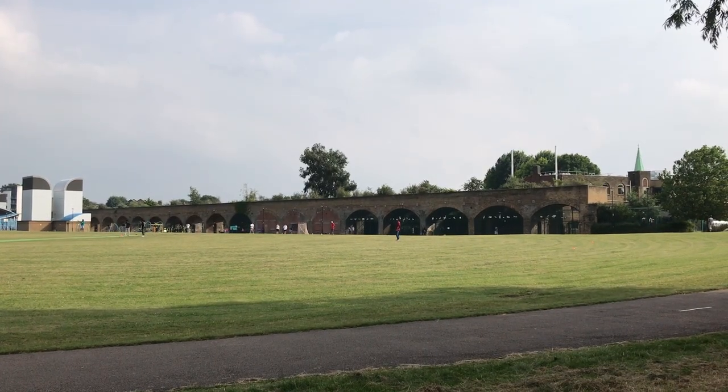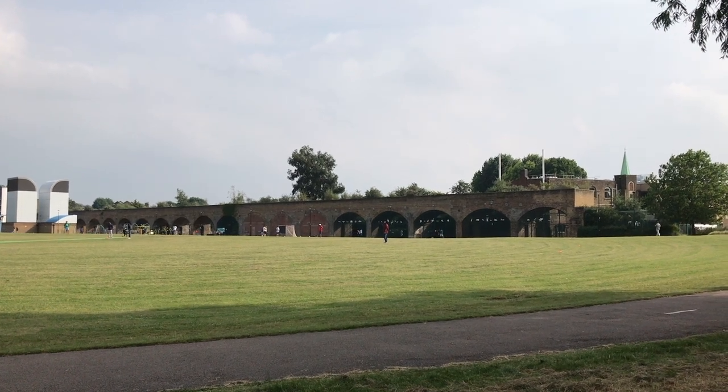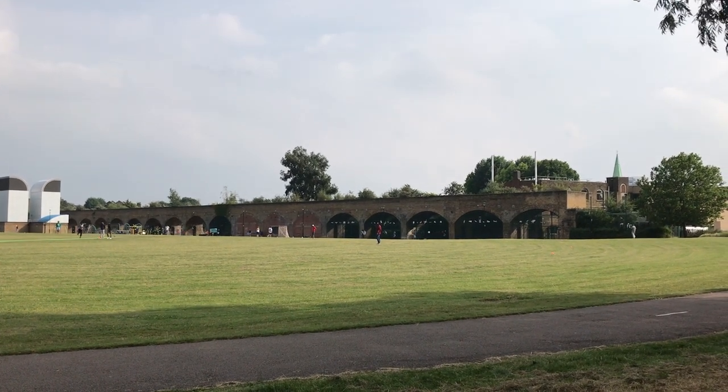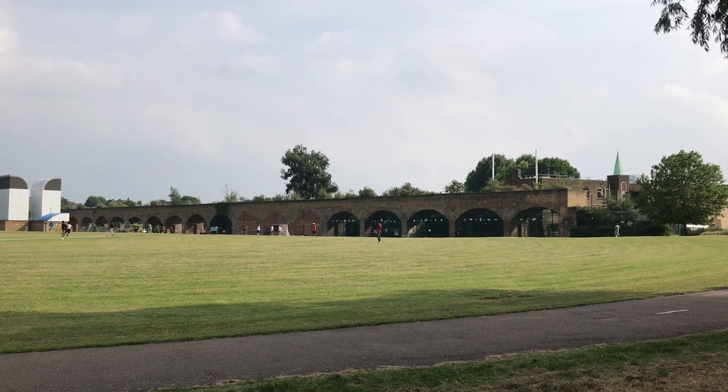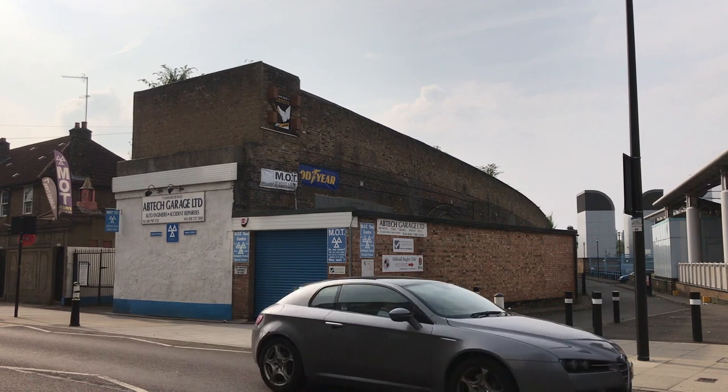In Millwall Park in East London there's a long viaduct that isn't connected to anything. This is one of the last visible remains of a curious little railway. Today we're going to look at the history of the Millwall Extension Railway.